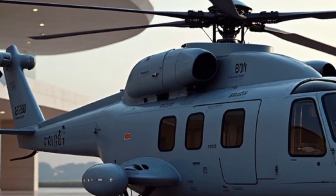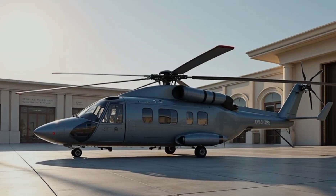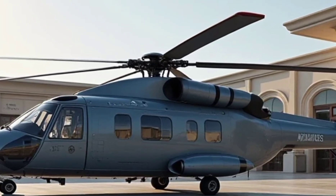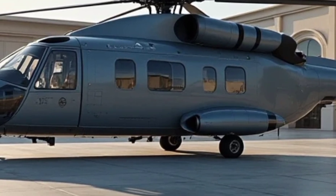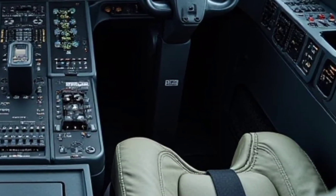One of the standout features of the H160M is its lightweight composite airframe, which reduces overall weight while maintaining durability, helping to improve fuel efficiency and extend operational range. The helicopter is powered by two Safran Arrano turboshaft engines, providing an excellent balance between power and fuel economy.